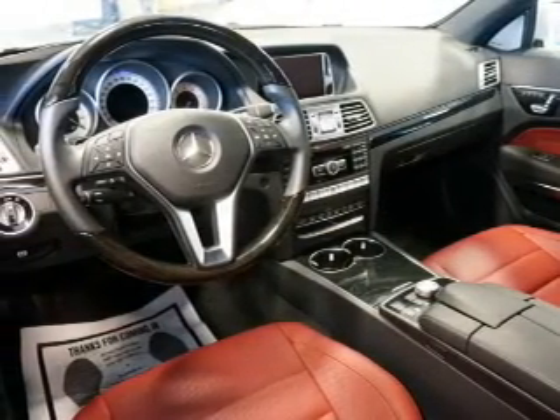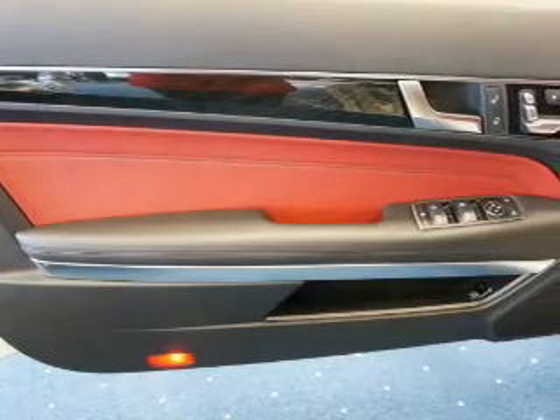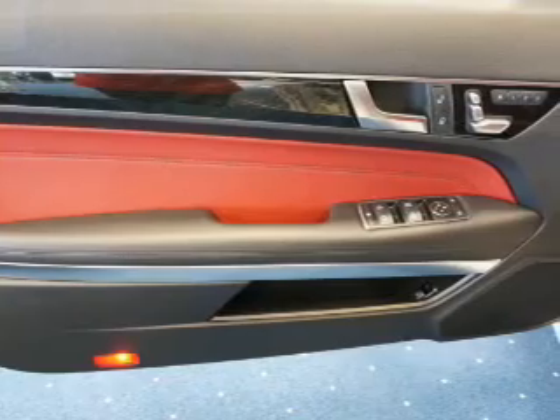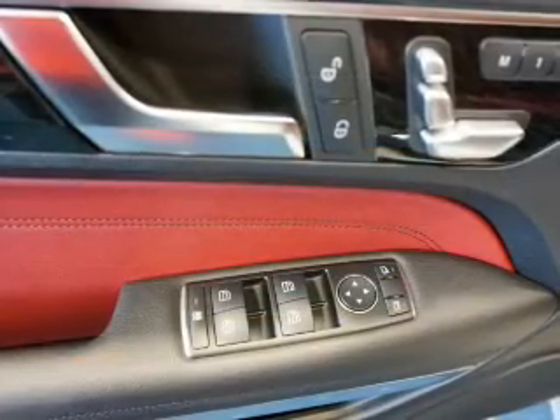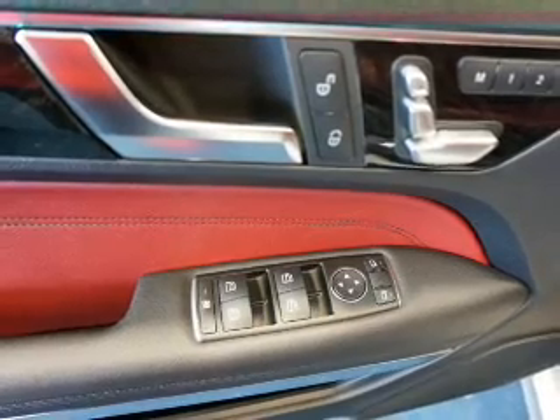Inside you'll find leather seats, Bluetooth connectivity, an auxiliary input, steering wheel controls, rear temperature controls, automatic climate control, a pre-collision system, curtain head airbags, front airbags, and side airbags.